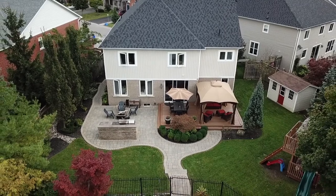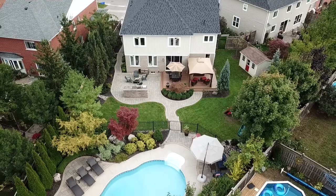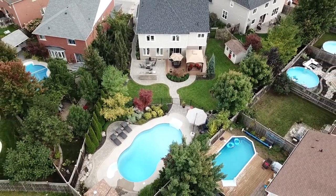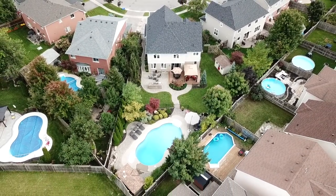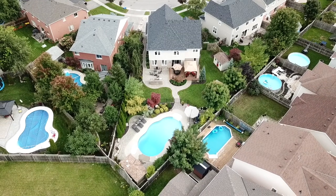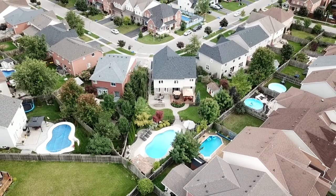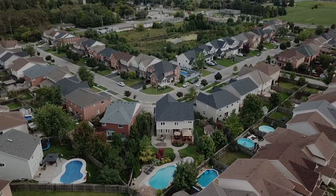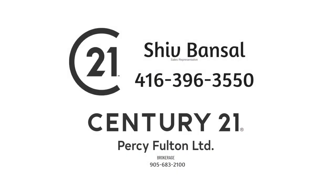Walking distance to both a public and a Catholic elementary school, Cold Stream Park, and public transit, this exceptional family home is also close to the Smart Centres North Oshawa shopping plazas and the Legend Centre, while golf courses, conservation areas, Durham College, and the University of Ontario Institute of Technology, as well as access to Highways 401 and the 407, are just short drives away. Thinking of selling or buying? Call Shiv Bansal at 416-704-7448.